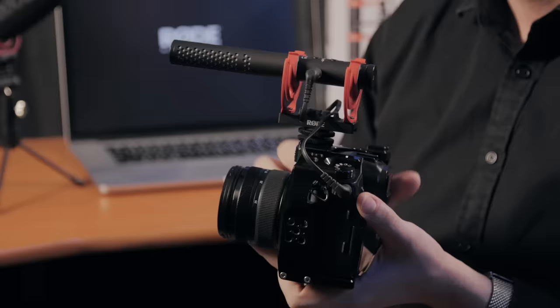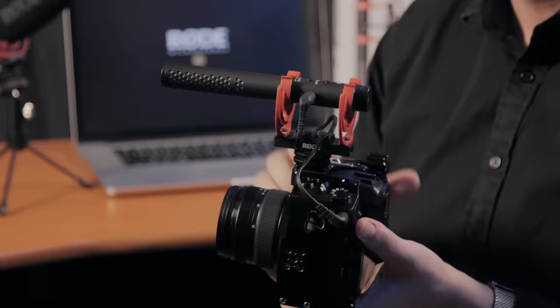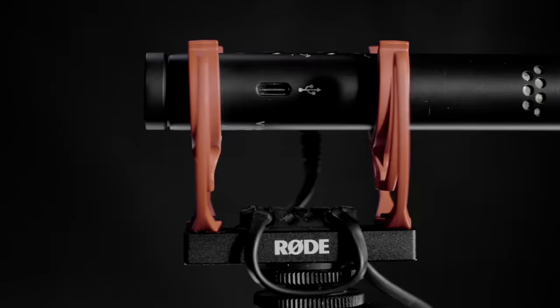The VideoMic NTG also uses an auto power on and off feature, which will switch your microphone on when your camera is turned on and switch it off when your camera is switched off — meaning you'll never have to worry about forgetting to turn the microphone on and missing a take, or forgetting to turn it off at the end of the day and draining your battery. There's also no need to place your microphone into any kind of standby mode; it will just turn on as soon as plug-in power is detected from your camera. Of course there's also a power button if you prefer to manually power on or off your microphone.